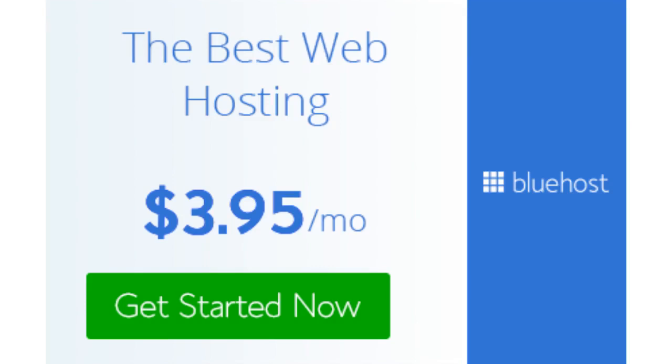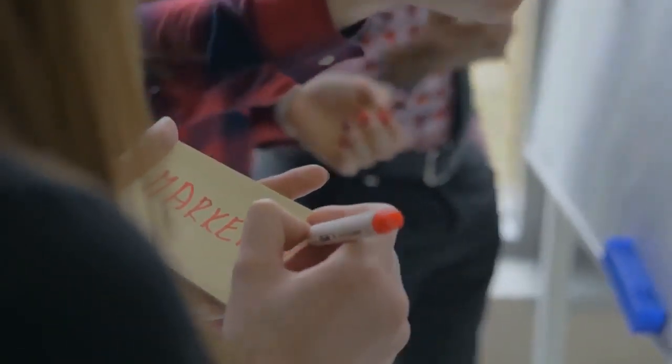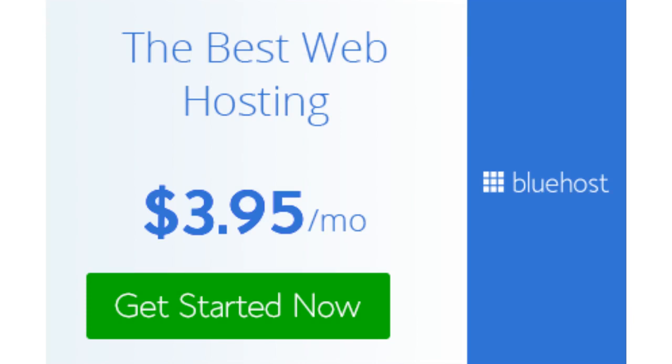The third web hosting I recommend is Bluehost. You may have heard of Bluehost — like SiteGround, it is also recommended by WordPress. Bluehost functions perfectly with WordPress, making it ideal for bloggers, entrepreneurs, and WordPress beginners. If you are just starting your WordPress website, this is going to make it really easy for you, which I'll get into when we cover the pros and cons.